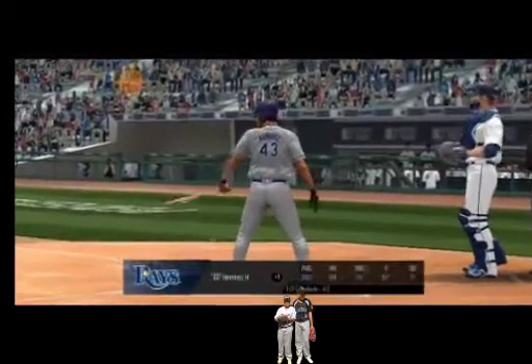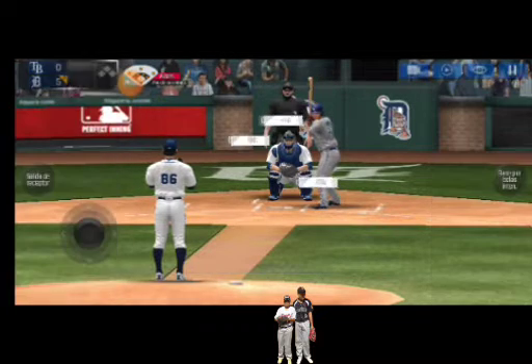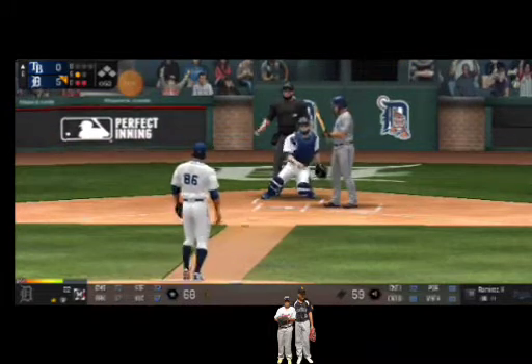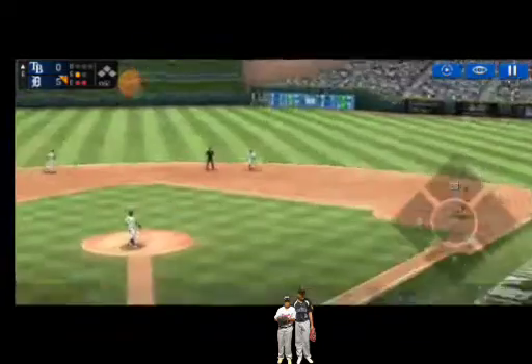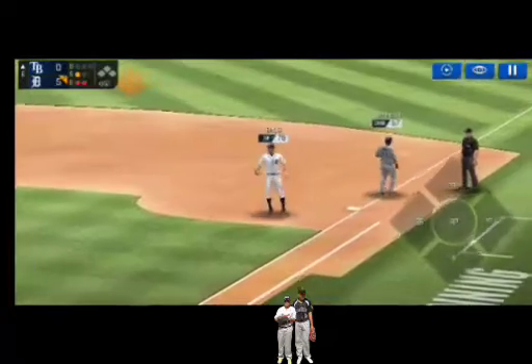The batter's stepping up to the plate. Here's the wind-up and the pitch. That's a strike. Strike one. Here's the wind-up and the pitch. He made the tag just in time.